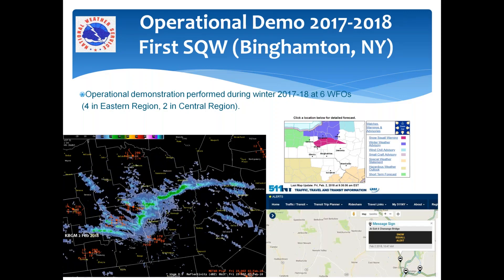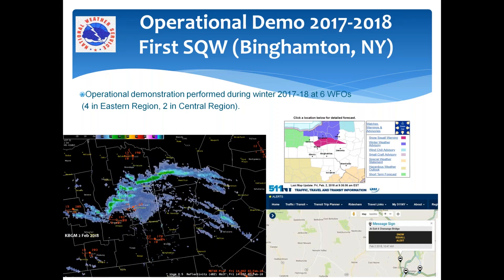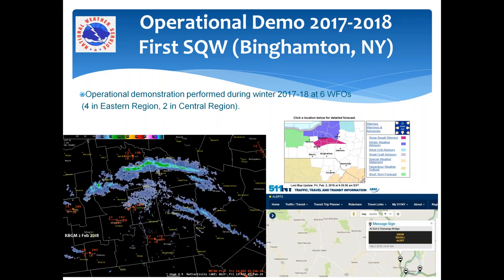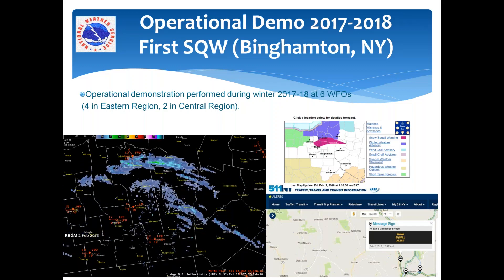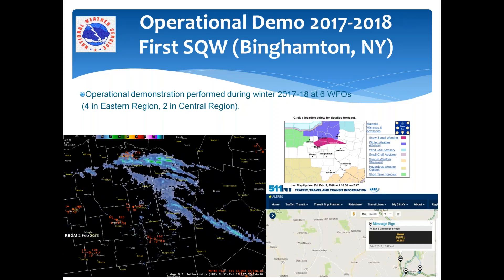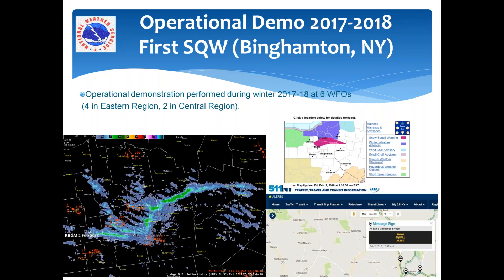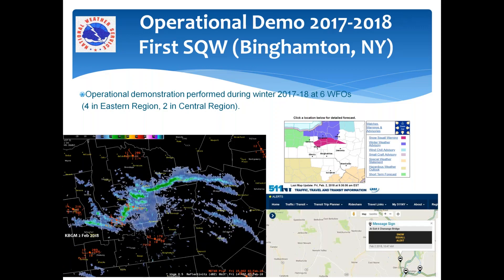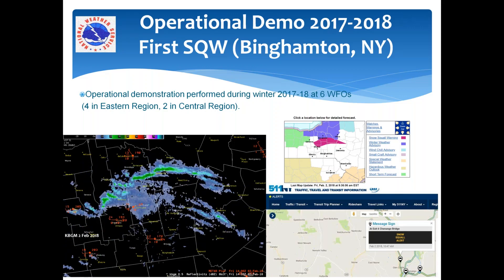We were also able to get some good state partnerships going. On the variable message boards, we had New York State on board showing a snow squall alert notification, and the polygons were integrated into that. That's something that local WFOs in Central Region can inquire about. Obviously it's up to the DOTs how they want to display that information, but certainly you can inquire and see what their plans are.